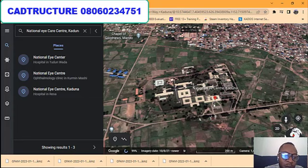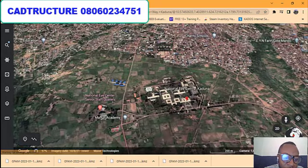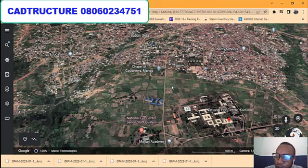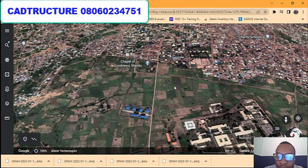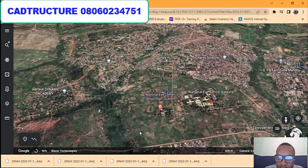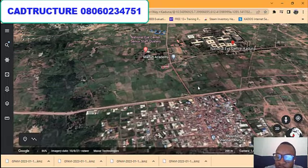The property I'm going to show you is located in a government-approved layout beside the Eye Center in Kaduna. It is very close to a train station and very close to the College of Forestry. As you can see, this is the Eye Center area, and we have the properties around this place. It's not just one plot — it's our plot of land within a government-approved layout, already within a developed environment.